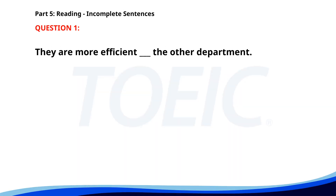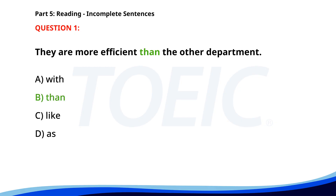Number 1. They are more efficient ___ the other department. A. With. B. Than. C. Like. D. As. The correct answer is B: Than.